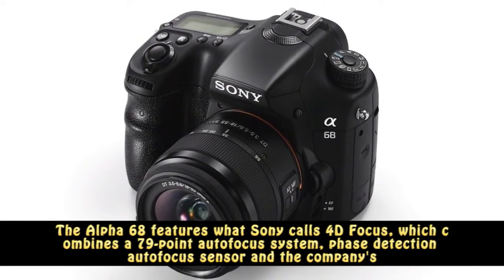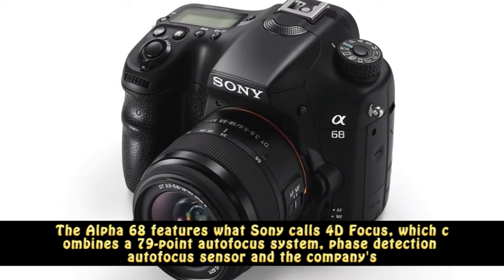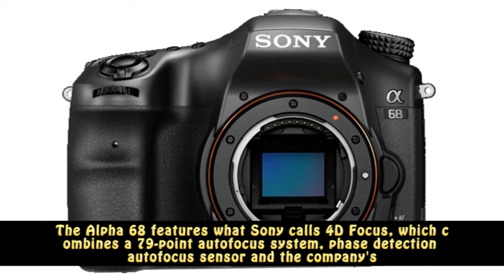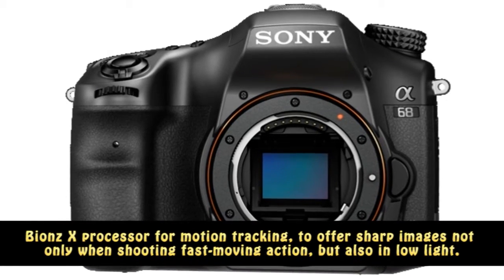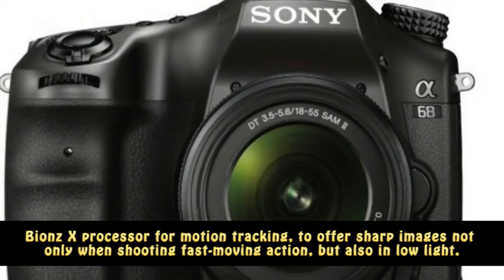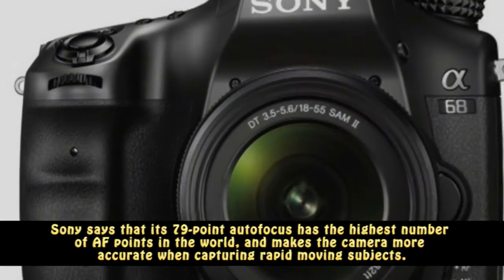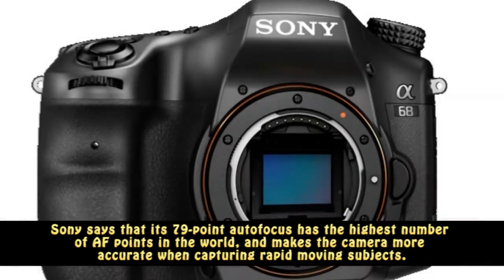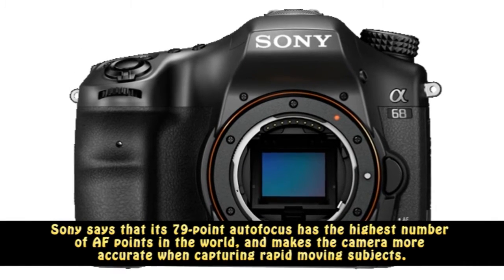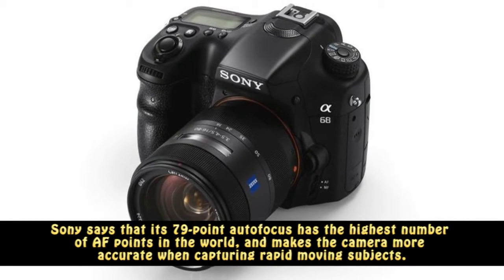The Alpha 68 features what Sony calls 4D focus, which combines a 79-point autofocus system, phase detection autofocus sensor, and the company's BIONZ X processor for motion tracking, to offer sharp images not only when shooting fast-moving action, but also in low light. Sony says that its 79-point autofocus has the highest number of AF points in the world, and makes the camera more accurate when capturing rapid-moving subjects.